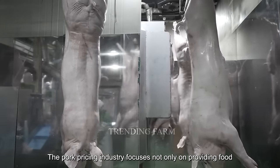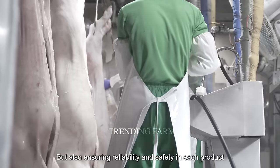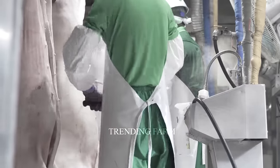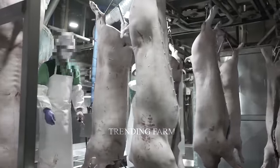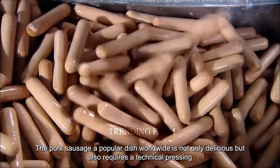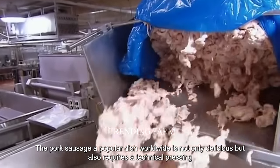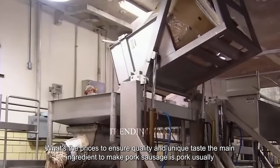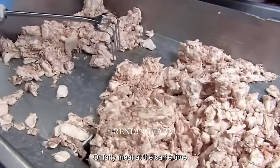The pork processing industry focuses not only on providing food but also on ensuring reliability and safety in each product. Pork sausage, a popular dish worldwide, is not only delicious but also requires a technical processing process to ensure quality and unique taste. The main ingredient is pork, usually lean or fatty meat, combined with spices such as salt, pepper, sugar, garlic powder, and onion powder.